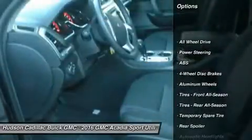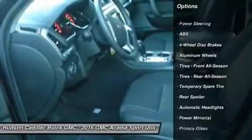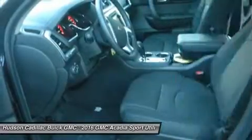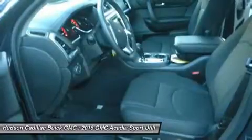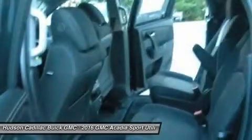Remote engine start, power passenger seat, steering wheel audio controls, keyless entry, anti-lock braking system, traction control, all-wheel drive, power lift gate, leather-wrapped steering wheel, Bluetooth.